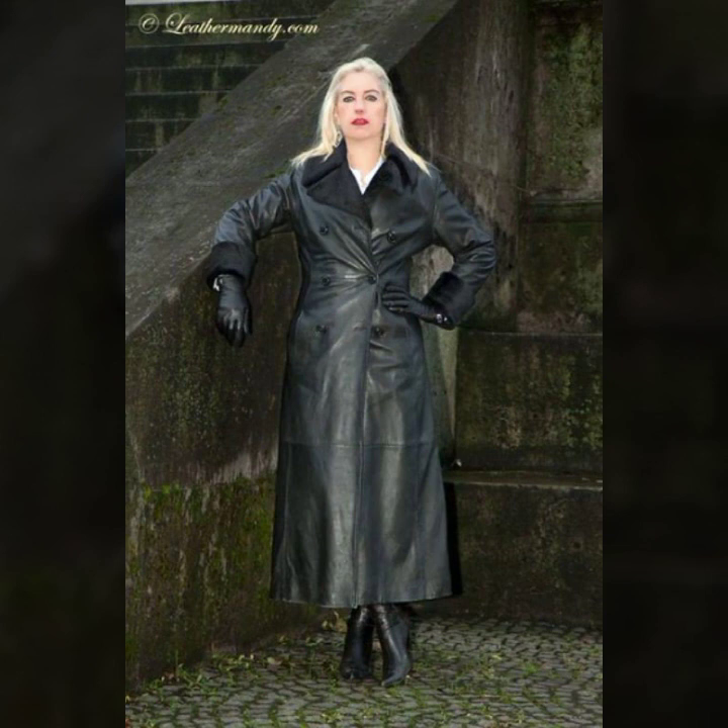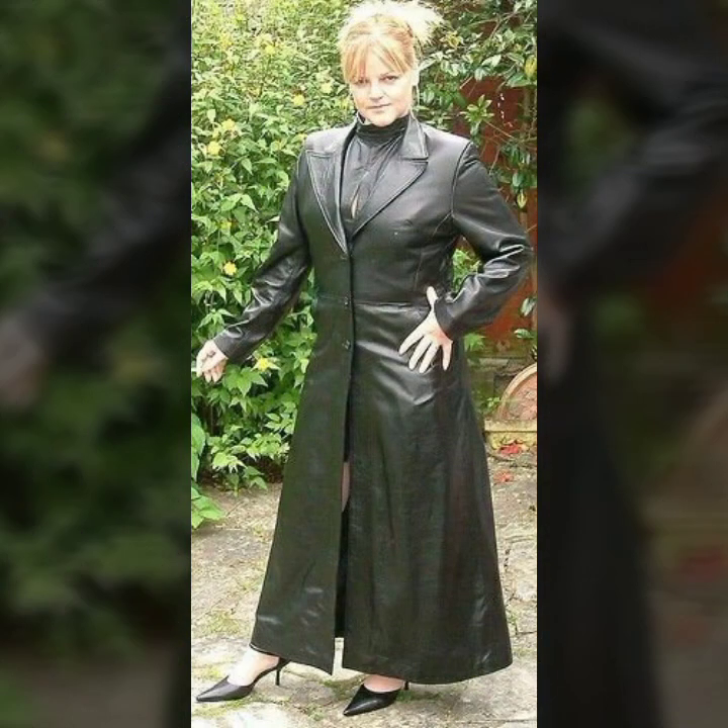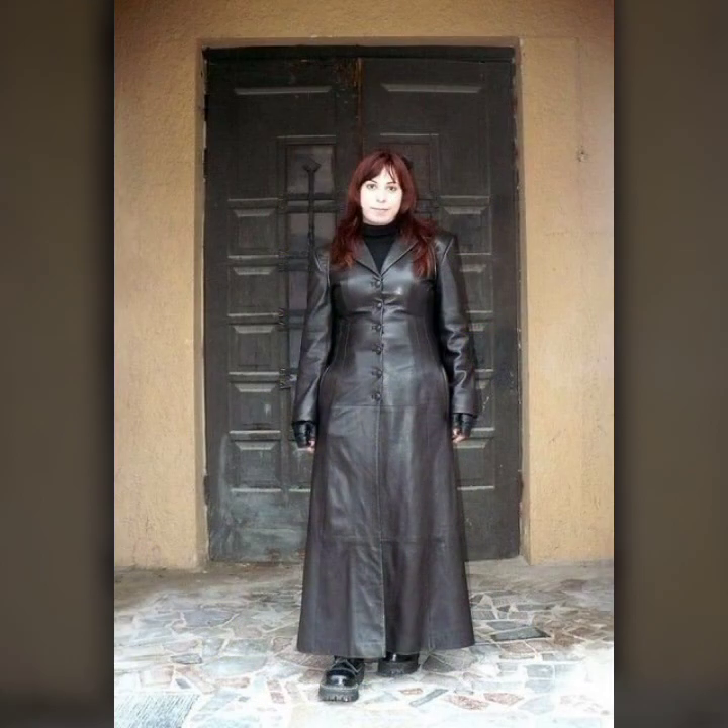Today I show you in this video a very stylish and latest collection of leather long coats for girls and women — many different and stylish variety ideas of long coats.